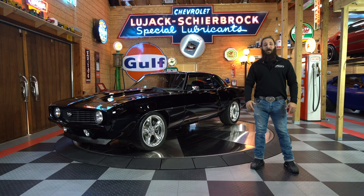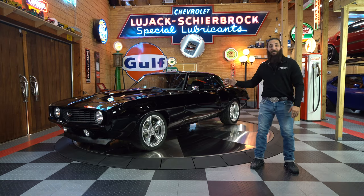Hey guys, you're watching No Reserve Classics. I'm Chris Mazzarella, and before we get started, if you haven't done it already, make sure you hit that subscribe button, because you never know what's going to be coming next. Hit that notification bell so as soon as we drop another video, you're going to be the first one to watch.